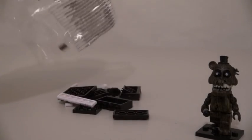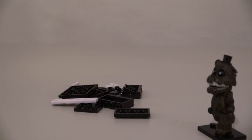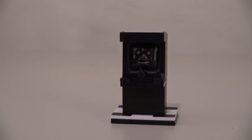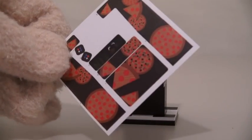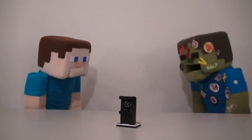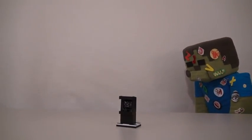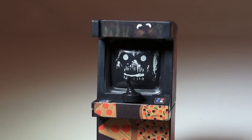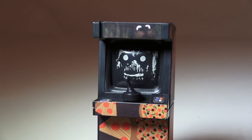Phantom Freddy also comes with an accessory! An accessory to murder? Oh, no, no! His accessory is an arcade cabinet! And of course, this also comes with stickers! So, after putting the stickers on this arcade cabinet, we find that it still looks as creepy as ever because of the display screen featuring the creepy Freddy face!